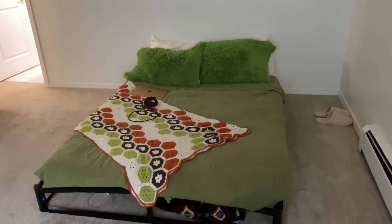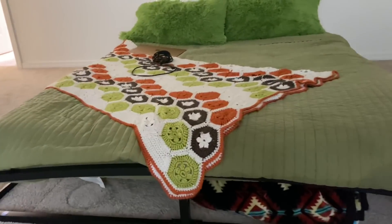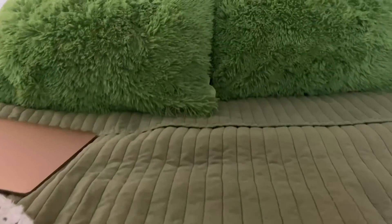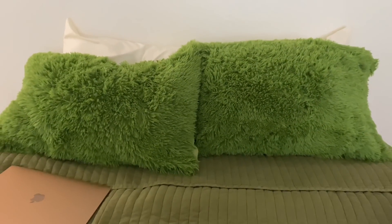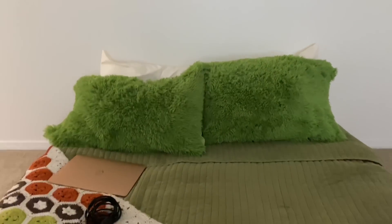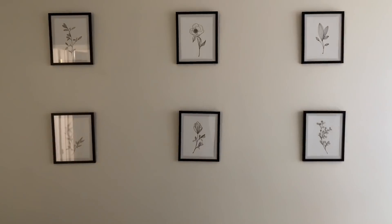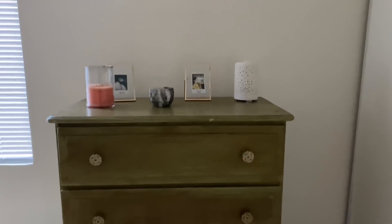The look we're aiming for in the bedroom is monochromatic green with wood and white tones, maybe a little bit of black accents. We are getting there slowly but surely — these beautiful pictures hanging on the wall and this green dresser are part of that vision.